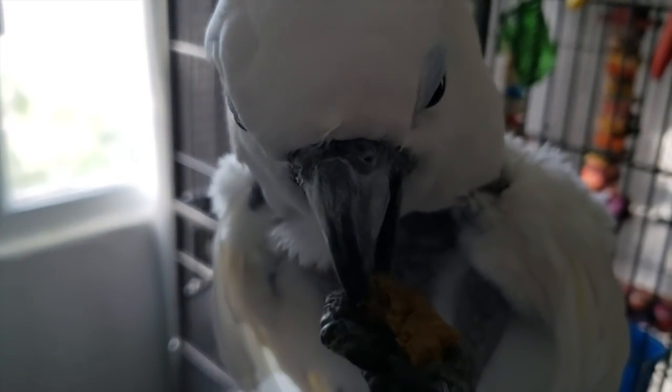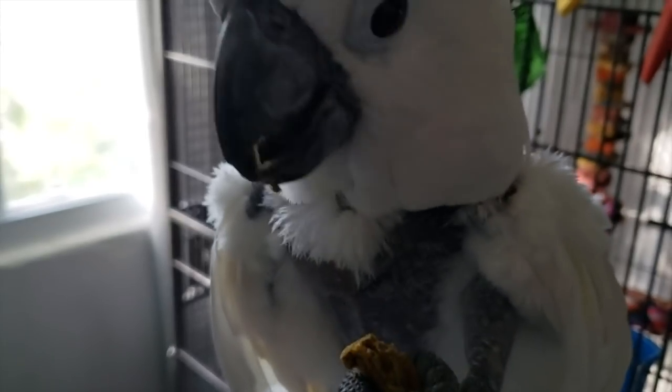And they get plenty of fresh vegetables, quinoa pasta, beans, and a little bit of fruit. So they get a little bit of everything.